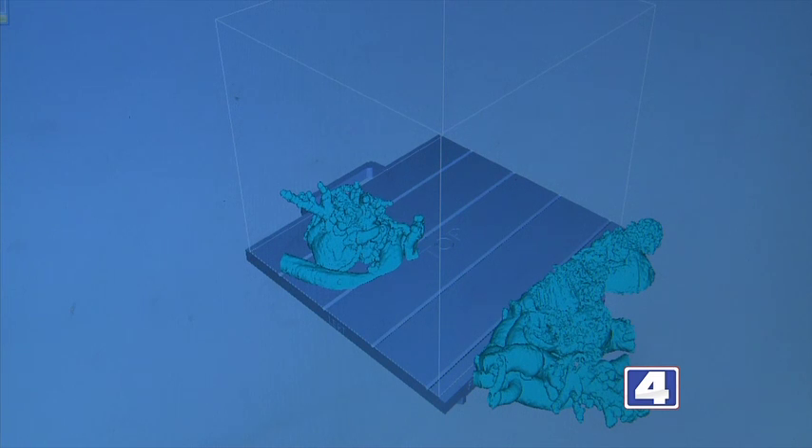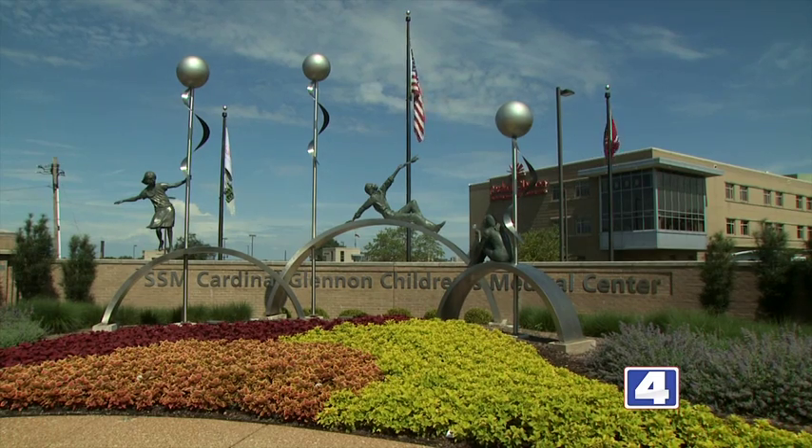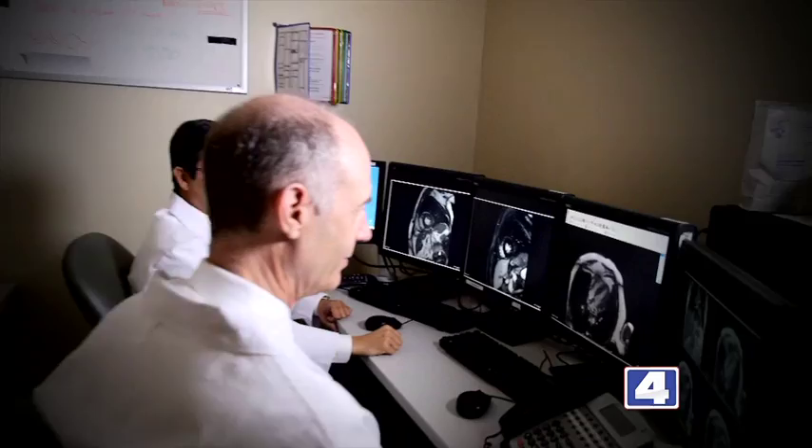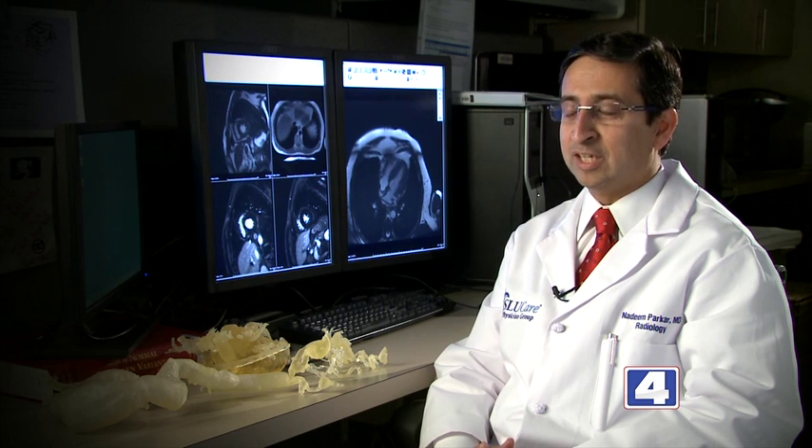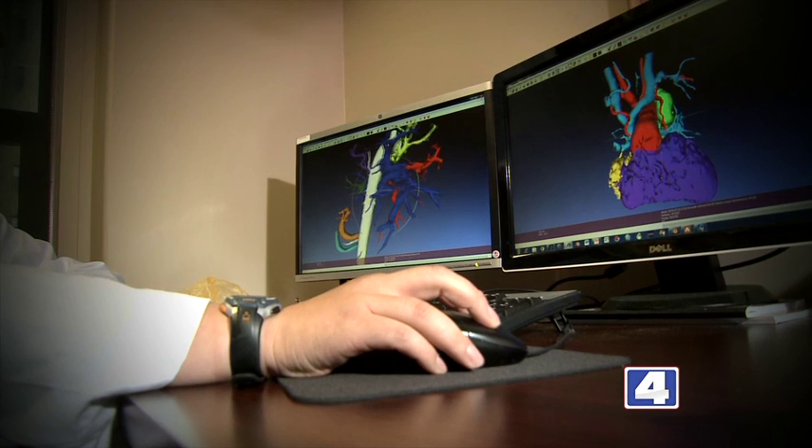About two years ago, Dr. King and I went to a meeting where one of the speakers was talking about 3D printing for patients who have congenital heart disease. We were looking at each other saying, well, maybe this is something we might be able to do here at Cardinal Glennon. The first part was easy — to acquire, create imaging, and then interpret them. That was the easy part. The second part was to convert these CT and MR images into a file that would be read by a 3D printer.